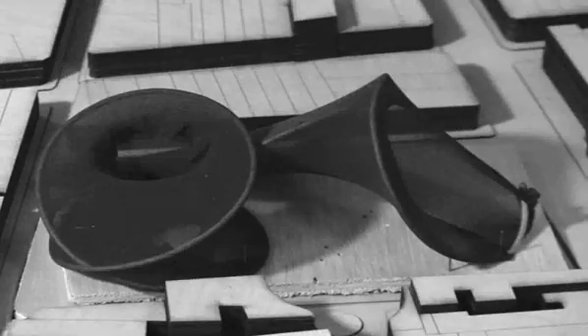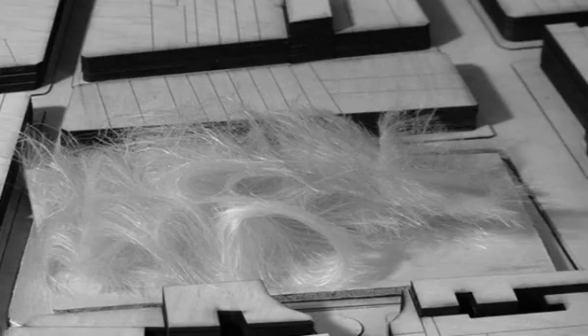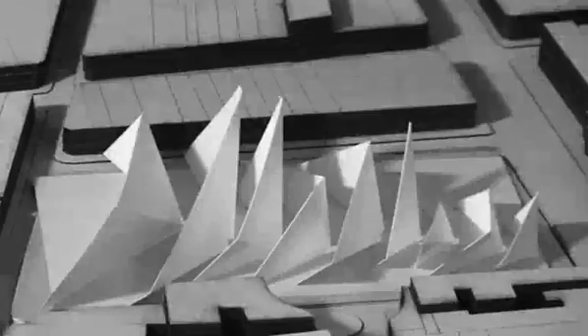What was most beneficial for us was to be able to work through physical modeling. The number of iterations we went through — we would just abstract an idea, a life filter, or a porosity.